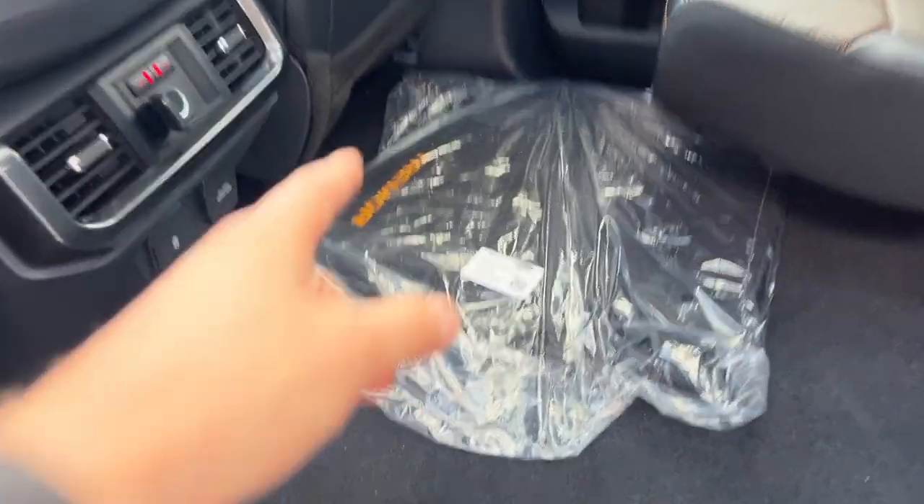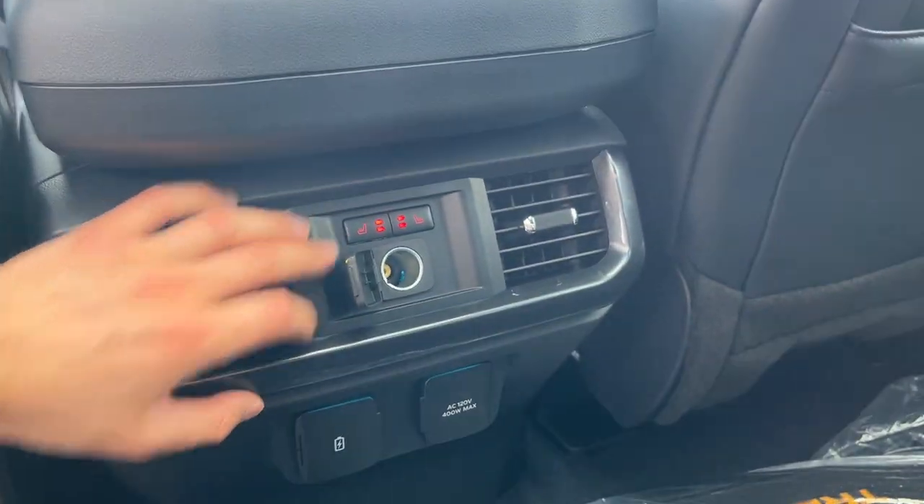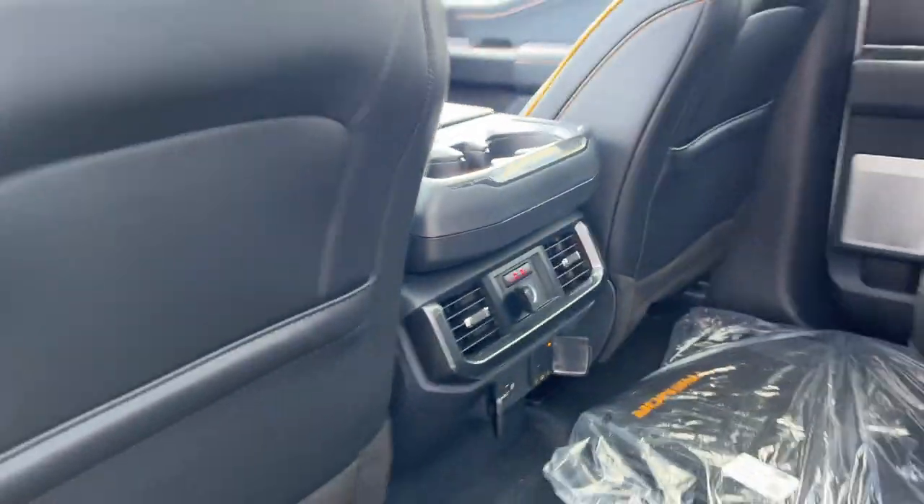The seats fold up with storage underneath, and you have your Tremor carpet mats. You do have rear heated seats, a couple of USB ports, and some three-prong power outlets.